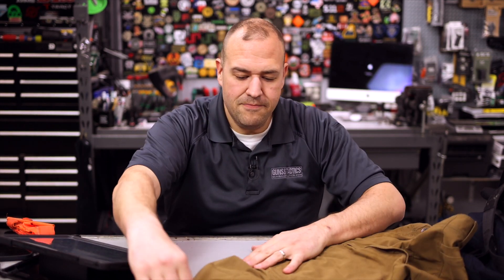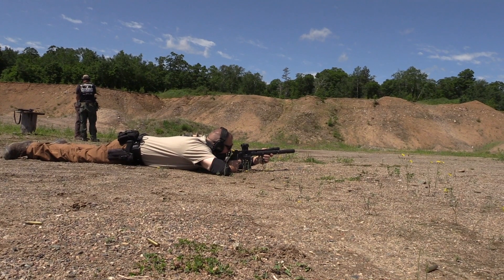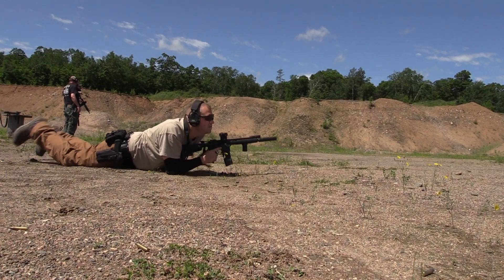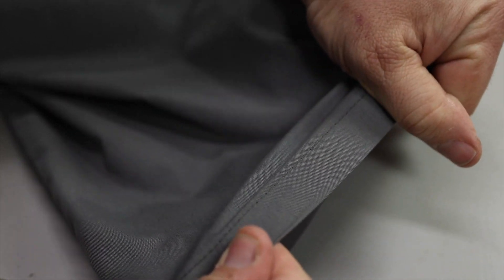Moving down to the knee, we have reinforced gussets with extra stitching and paneling. Going all the way down to the boot, they are more of a boot cut, straight cut — definitely not a slim cut. So I had no problems with the cuffs going over duty boots, winter boots, or whatever. And moving down, we have good quality stitching. Overall the pants are really good.